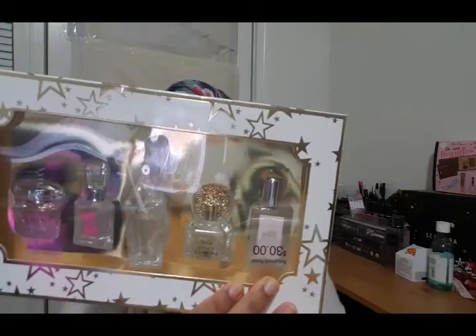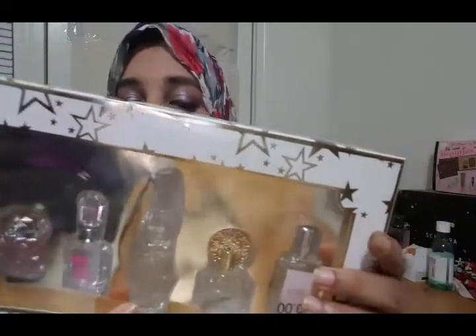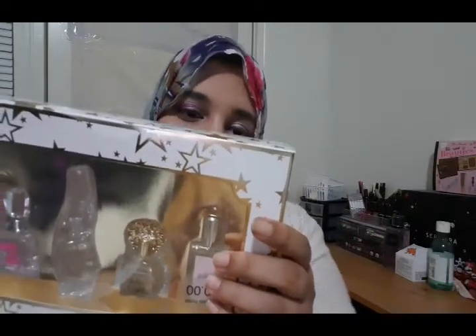The last set I'm going to talk about is the fragrance set from Macy's. The suggested retail is $30, but I got it for $15. It comes with 5 perfumes: Versace, Viva La Juicy, Donna Karan Cashmere Mist, Vince Camuto Bella, and Philosophy Amazing Grace. For $15, you get 5 perfumes that you can keep in your bag. The sizes are very reasonable — not too big to carry and not too small either.